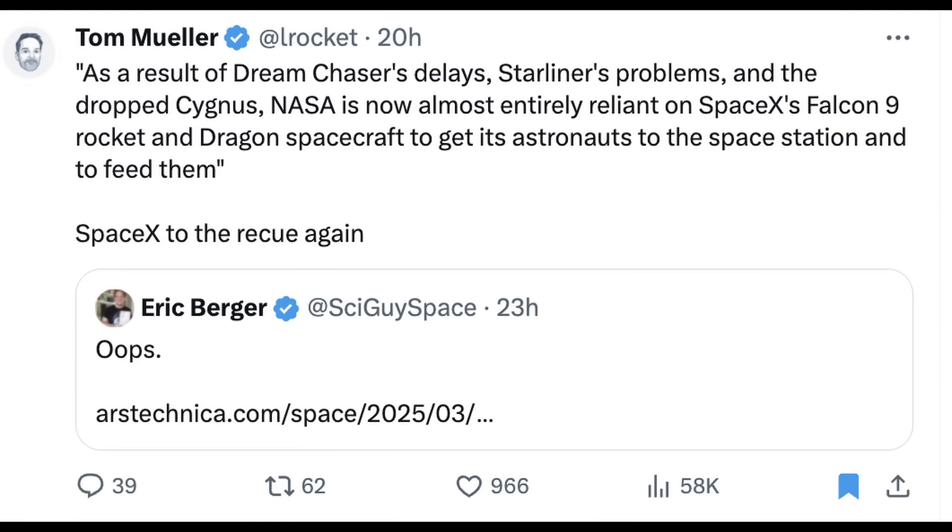Tom Mueller, SpaceX employee number one, shared that as a result of Dream Chaser's delays, Starliner's problems, and the dropped Cygnus, NASA is now almost entirely reliant on SpaceX's Falcon 9 rocket and Dragon spacecraft to get its astronauts to the space station and to feed them. SpaceX to the rescue again.